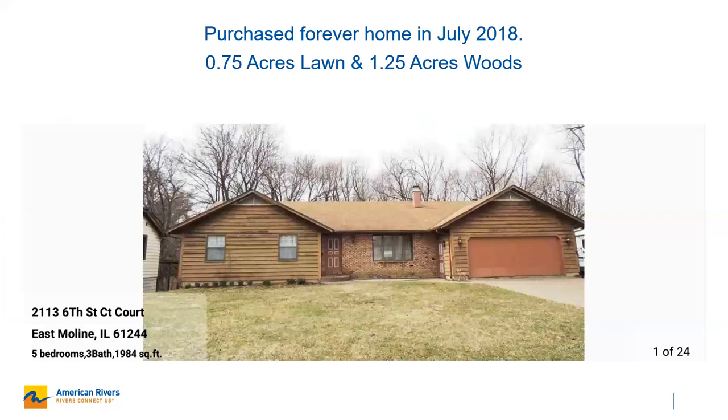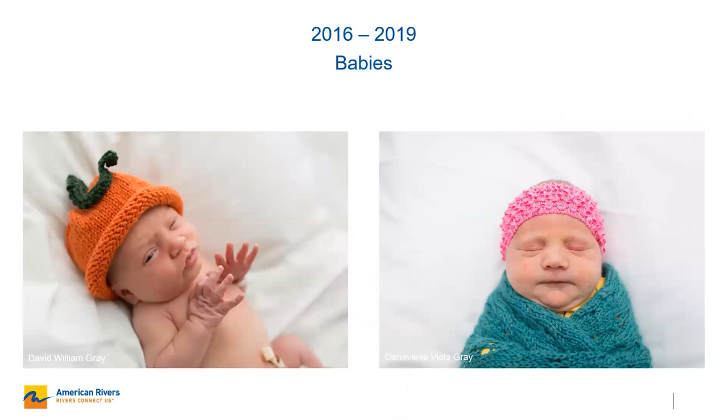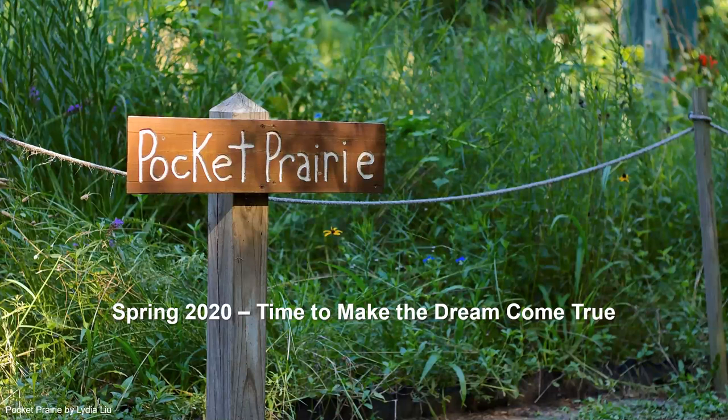Back in 2018, my husband and I bought our forever home in East Moline. It has a very large portion of yard in full sun as well as a large portion dedicated to trees and woods, with a creek running in the backyard. This was part of the reason we bought this house — I could do a lot with native gardening on the property. Initially I was busy having babies, so I didn't do much with the yard until spring 2020, when I decided to start turning our home into a micro wildlife preserve, including a pocket prairie with components specifically designed for the rusty patched bumblebee.